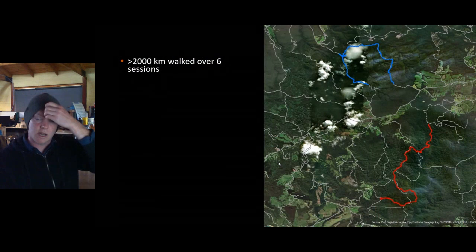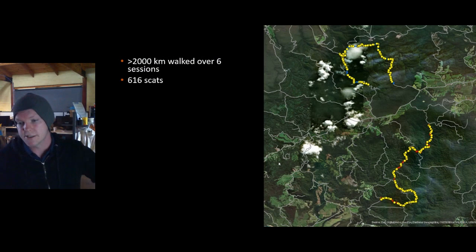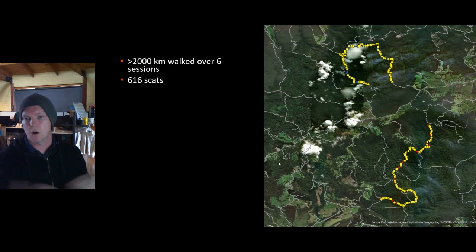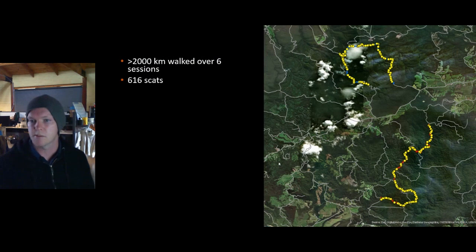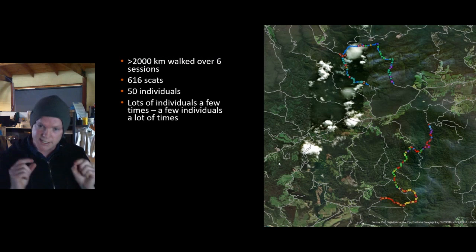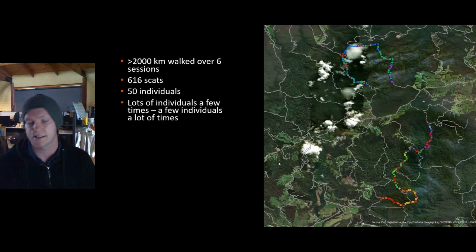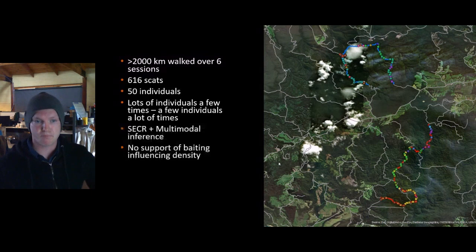Across all sessions we walked over 2,000 kilometers — effectively from Cape Otway to Sydney and back — and collected 616 scats across six sessions. Coverage appeared fairly good, with no large obvious gaps along either transect. We sent these scats off for genetic analysis via microsatellites and were able to detect 50 individual foxes. Interestingly, a lot of individuals were detected a few times and a few individuals were detected many times — skewed capture rates that may reflect preferential use of roads and tracks.